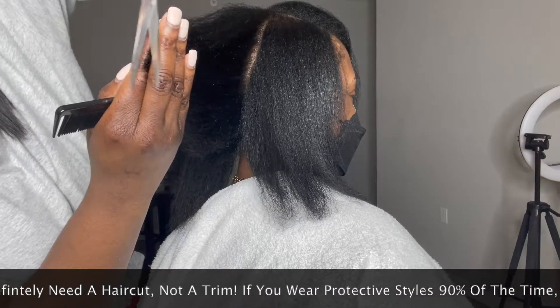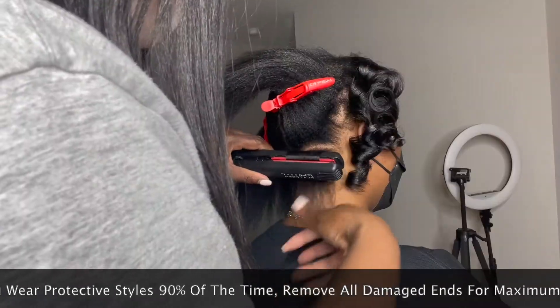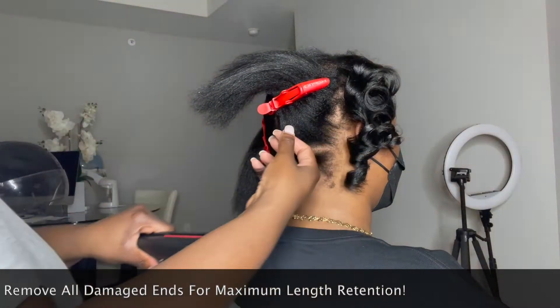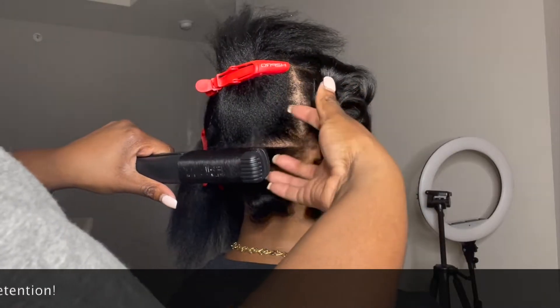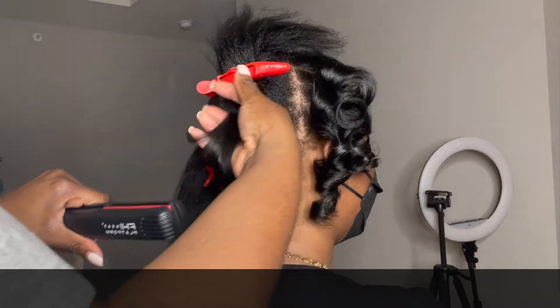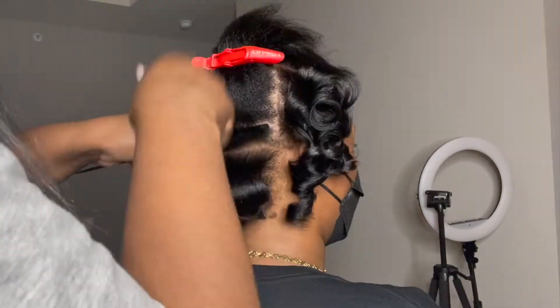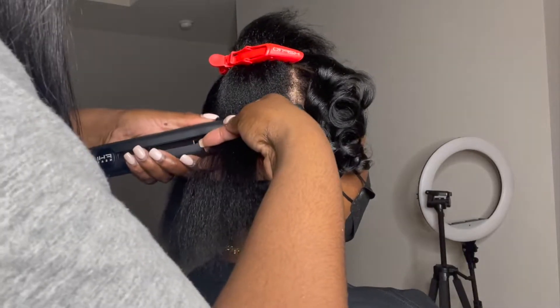It's imperative that we keep our ends number one clean, split-end free, and moisturized. Let's talk about moisture — a lot of people say their hair is so dry. The best way to apply moisture is at the shampoo bowl. What I mean by that is: deep condition, sit under a steamer, apply leave-in conditioner — that's the perfect time to apply your moisture.